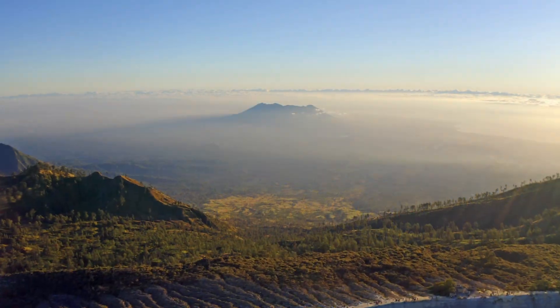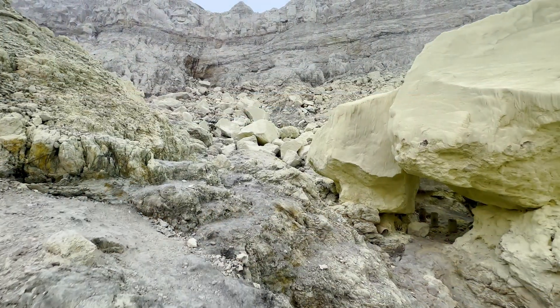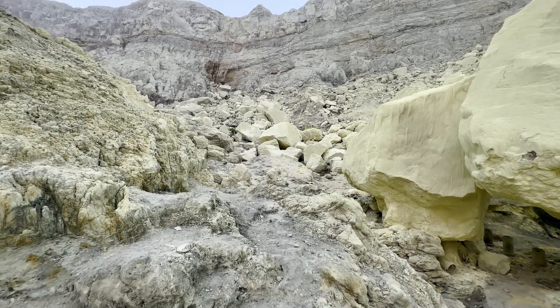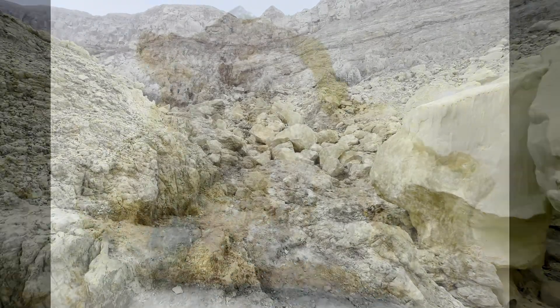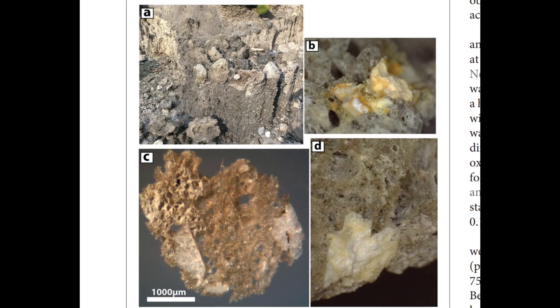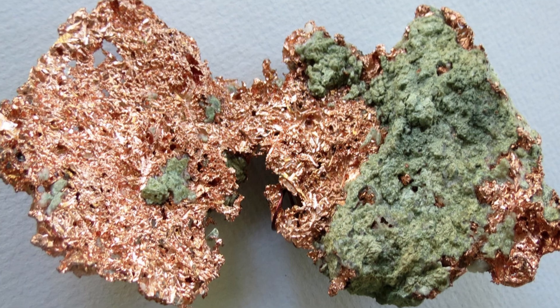Kawah Ijen is primarily composed of andesitic and basaltic andesitic lavas. The intense geochemical interactions within the crater have resulted in extensive mineralisation, with deposits of sulphur, alunite, and opaline silica marking the landscape, while trace amounts of gold, silver, and copper have also been concentrated through high-sulfidation processes.